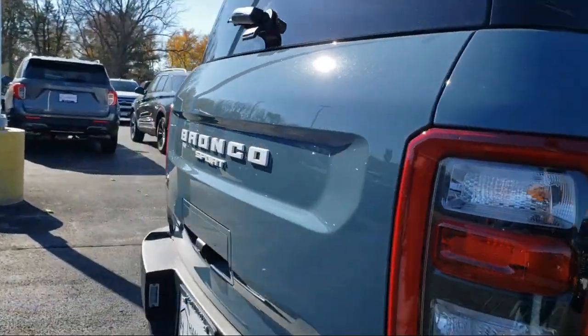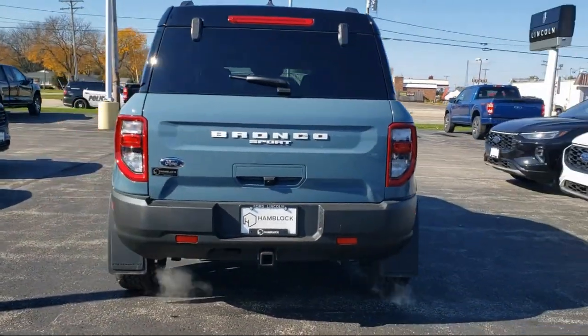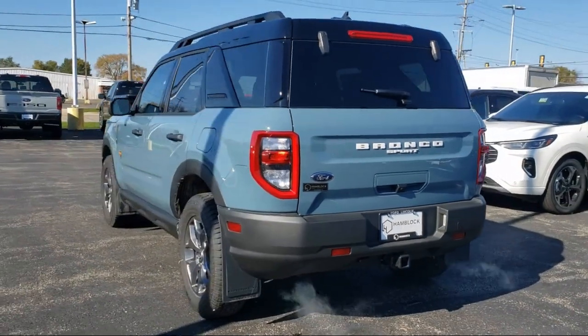Heated front seats, four-wheel drive, powerful and efficient turbocharged engine, leather steering wheel with auto tilt-away, and climate control.